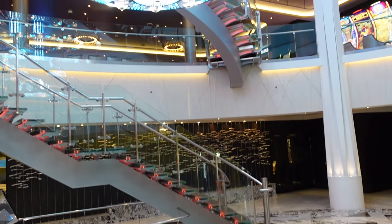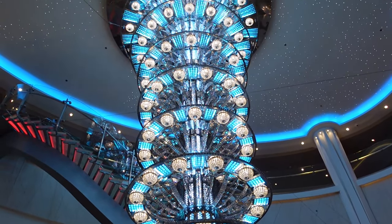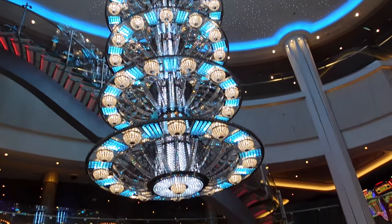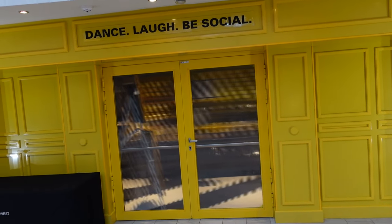In the middle of floor 6, you've got this beautiful chandelier. It changes colors at certain times. Right here is the dance, laugh, and be social area — we saw some comedy there. They actually had some pretty good comedy. They do the under-18 event; it's pretty good.